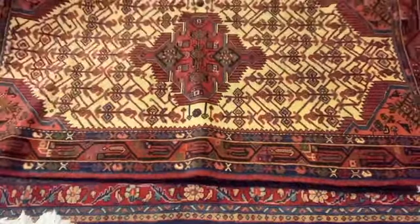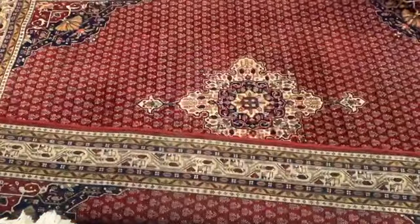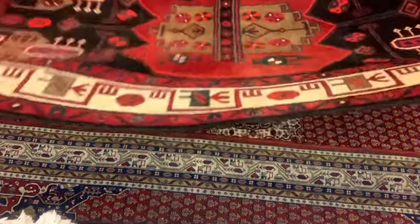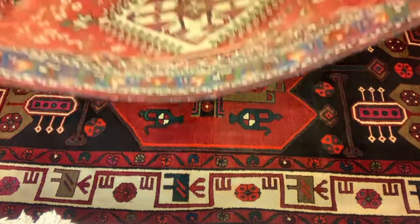Further carpets that can be considered part of the Hamadon category include carpets such as Bibik Abad, Hussein Abad, Hamsel, Lilian, Maloyer, Tussarkan, Zanjan, and many more. Today, the most sought-after Hamadon carpets are the semi-antique and antique ones.